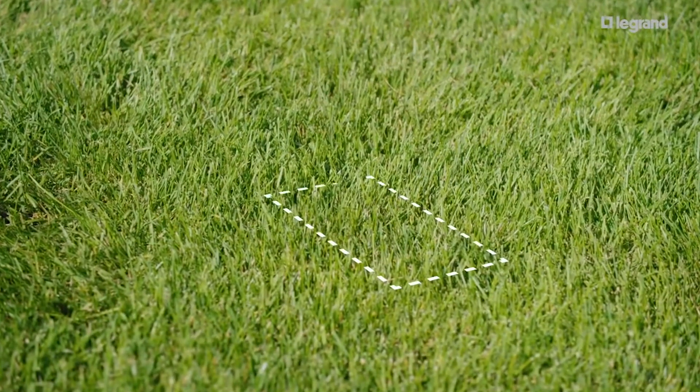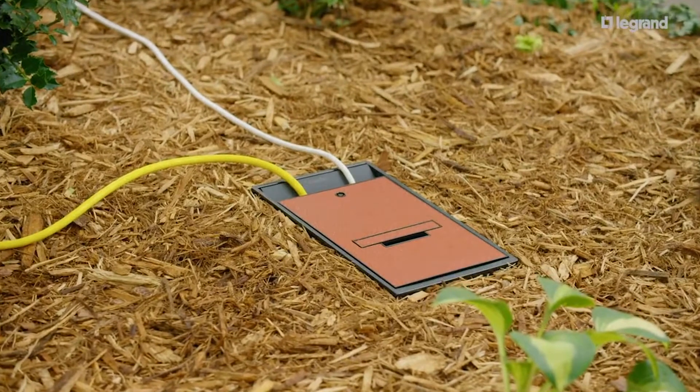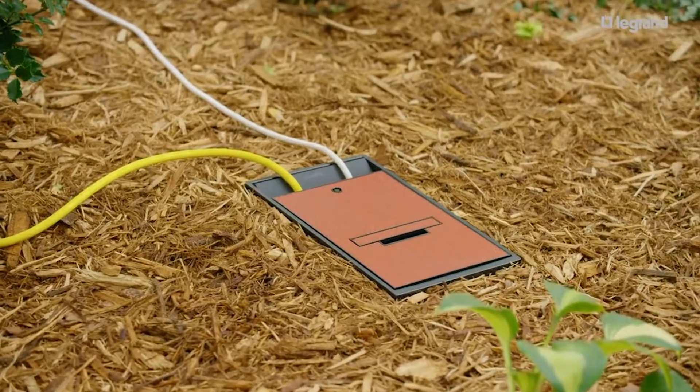The outdoor ground box from Legrand is the first in-ground product on the market that will deliver permanent power and uses a UL50E type 6P rated wiring enclosure. The outdoor ground box is designed to handle the requirements of the outdoor space while blending into the landscape.